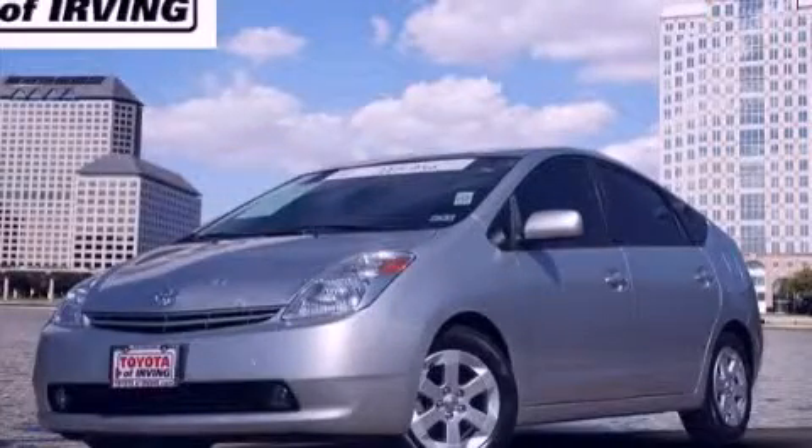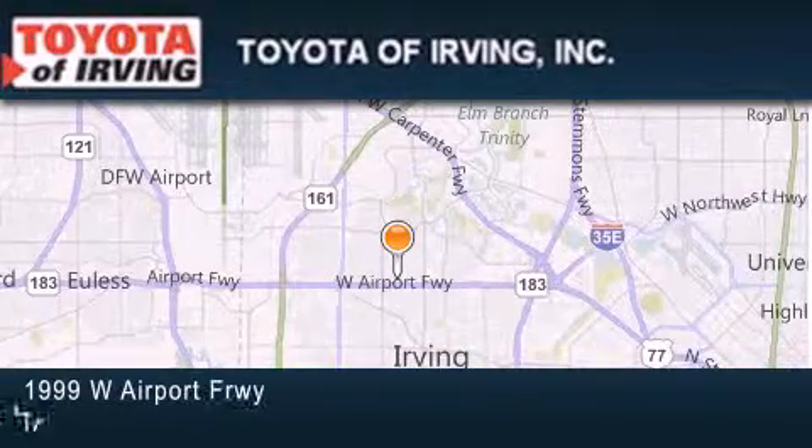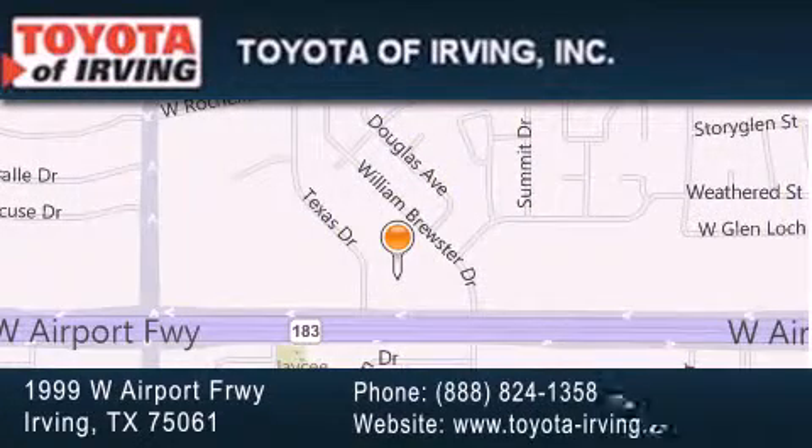Call or visit us right now and arrange your test drive today. Toyota of Irving is located at 1999 West Airport Freeway in Irving. Our goal is to exceed all of your expectations to ensure that you'll return for future visits.